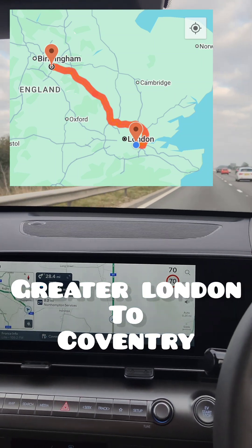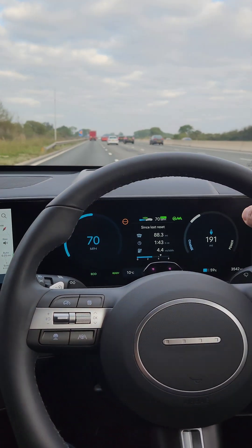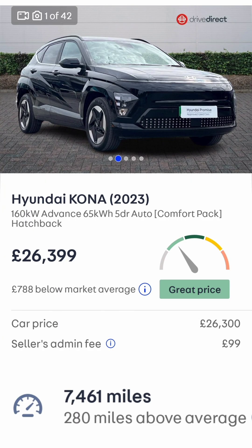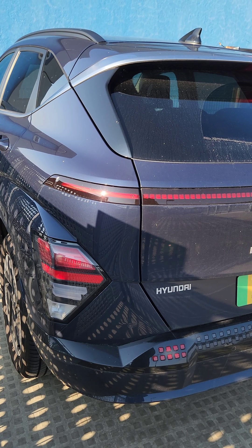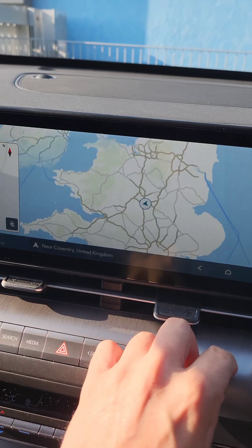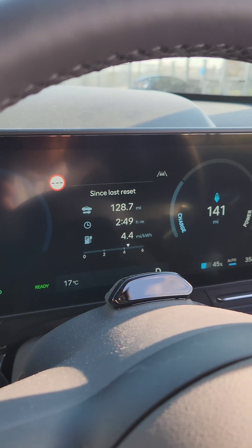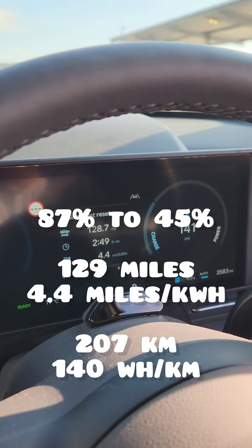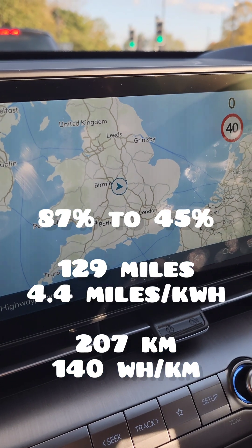Can we go to Coventry and back on a single charge with a reasonably affordable and recent EV such as the Kona 65kWh? Well, the answer would be yes, except today we forgot to charge the car to 100% — started at 87%, got there at 45%, about 130 miles.